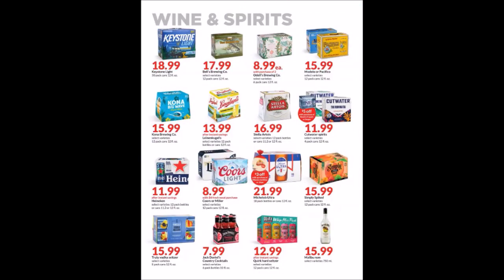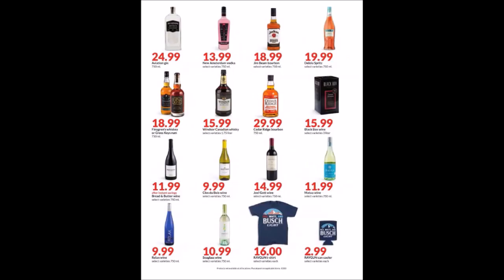We have some Wine & Spirits and more Wine & Spirits and Alcohol items.